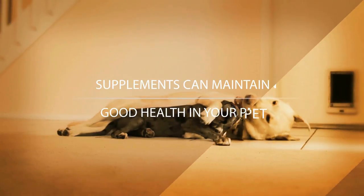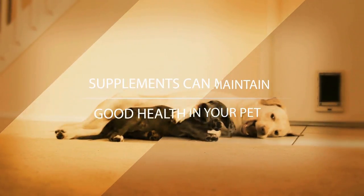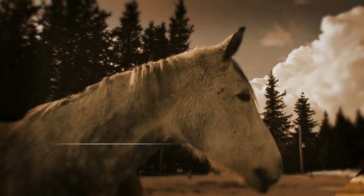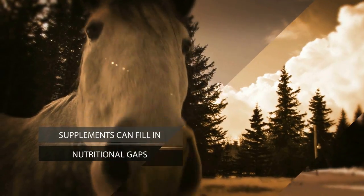Even with the highest quality pet food, nutrient values can sometimes be reduced by processing, which keeps the food shelf stable and bacteria-free. This is where pet dietary supplements can help by filling in the gaps.